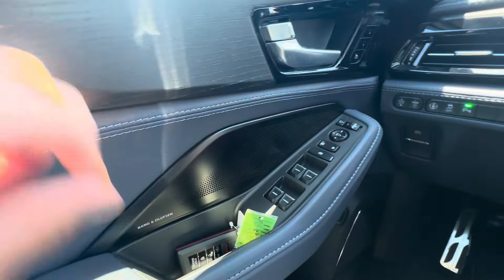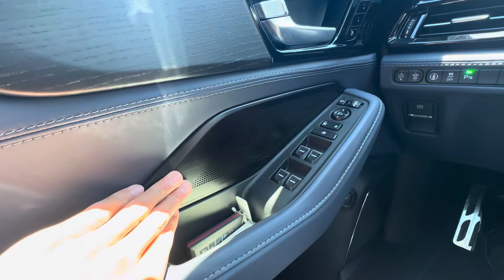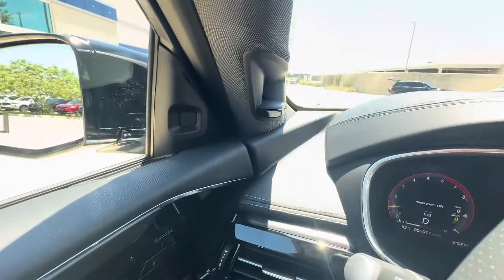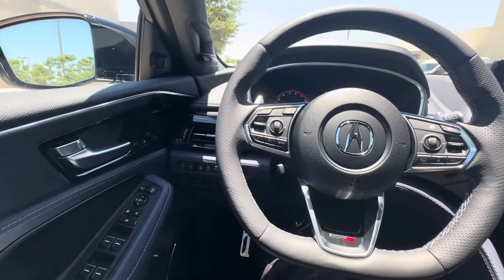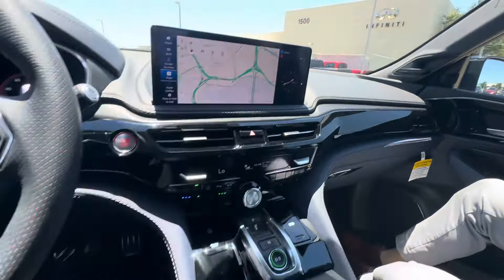Here's the Bang & Olufsen sound system. This one has 31 speakers, I believe, which is insane, and the speaker grills are black instead of silver in this one — really nice. This is the lunar silver metallic with an azure interior, and you have the dark wood trim.